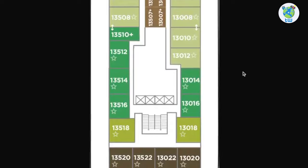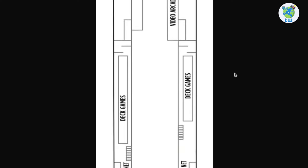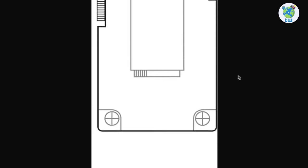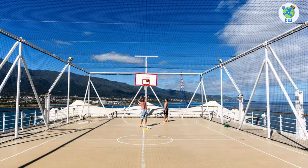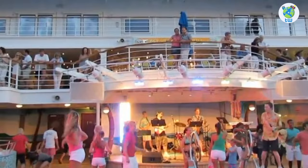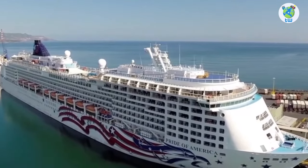Deck 13 forward has suites, while aft houses an arcade, some deck games, a golf driving net, as well as Waikiki Bar. Deck 14 forward is the sun deck and aft is the basketball and volleyball court. Accommodations include studio suites, balcony, ocean view, as well as inside staterooms. Overall, you will enjoy sailing on board Pride of America.